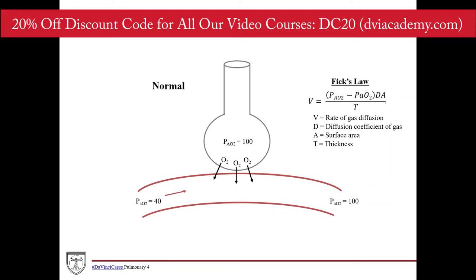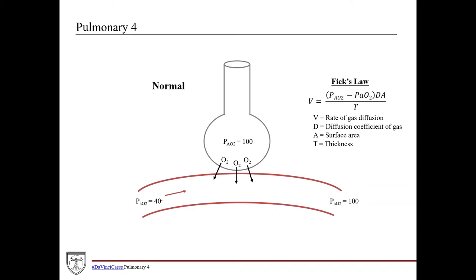The surface area (A) is in the numerator — increase it and you increase the rate of diffusion because you have more area for gas to diffuse across. Thickness is in the denominator — increase thickness and you have more material to travel through, which slows diffusion down. The partial pressure of venous blood coming in is about 40, and the alveolar partial pressure of oxygen is 100, so you have this gradient. As the column of blood flows along, oxygen diffuses across down that gradient.